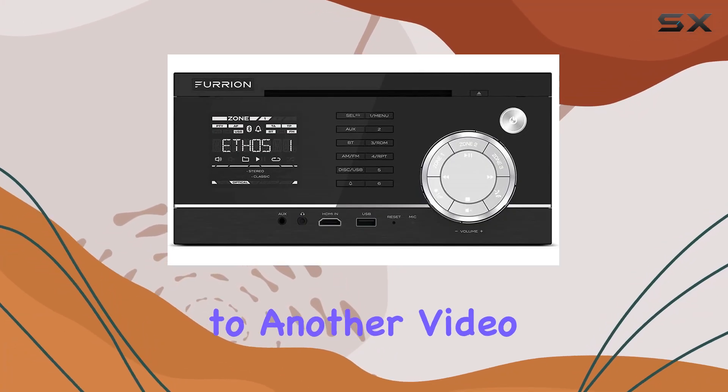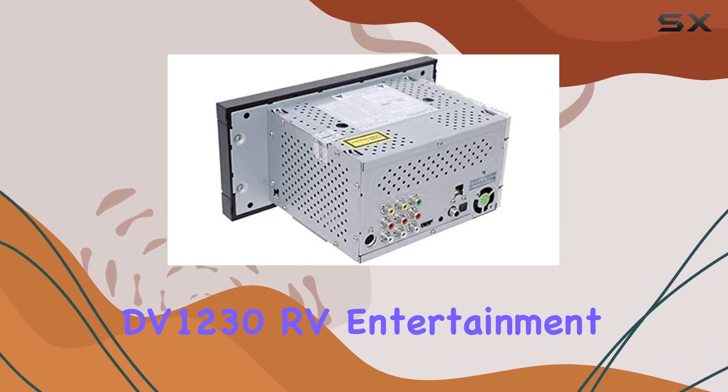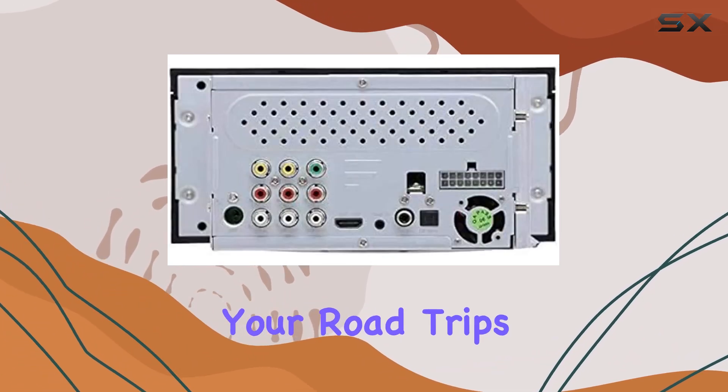Hey everyone, welcome back to another video. Today, we're diving into the Furrion DV-1230 RV Entertainment System, the ultimate companion for your road trips.